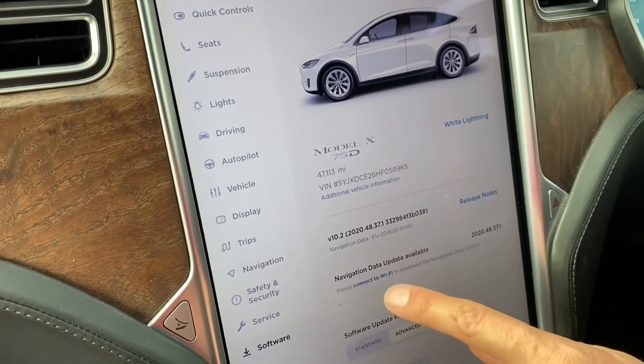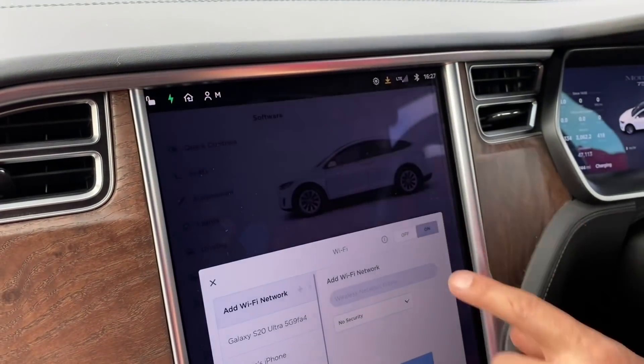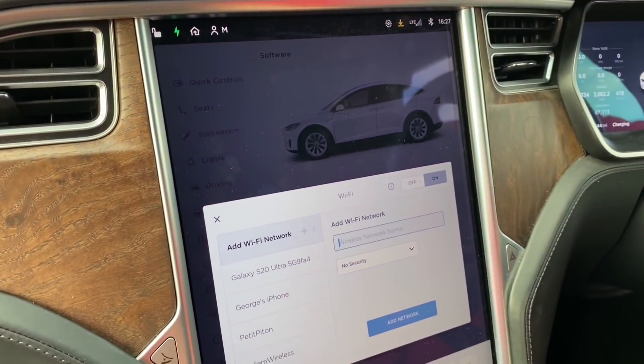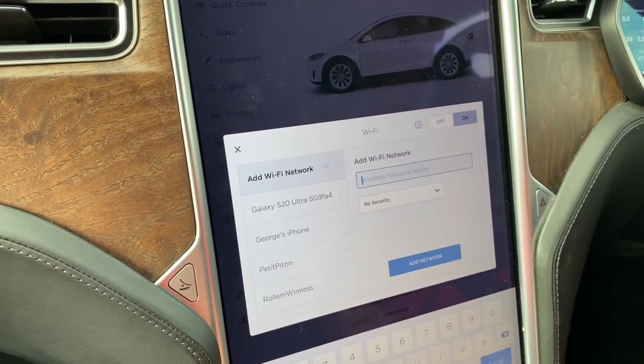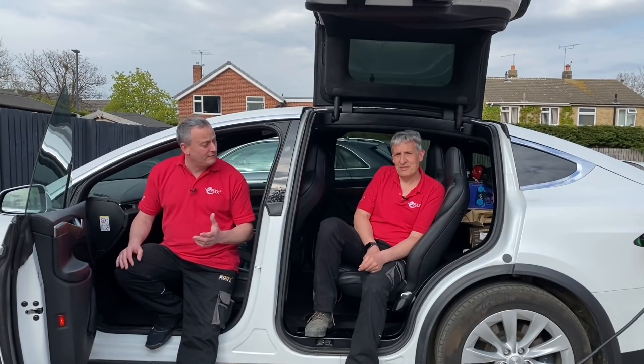When thinking about installing your EV charging point, consider connectivity to the internet. This car has over-the-air software updates and needs a reliable Wi-Fi connection to do that. While installing your EV charge point, check whether you've got a good Wi-Fi signal in that area — and since you're already doing wiring in the house, you may choose to improve that connectivity alongside the EV charger installation.